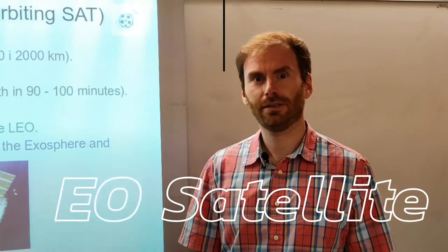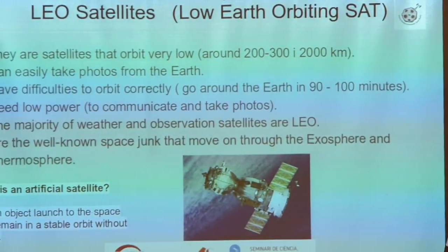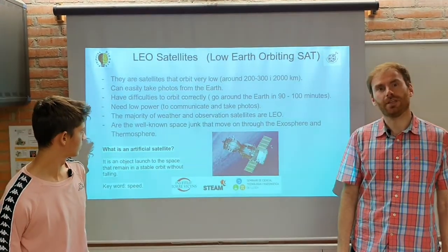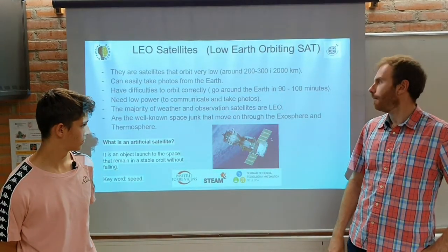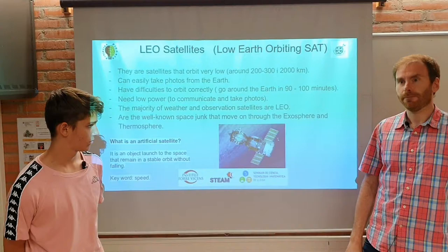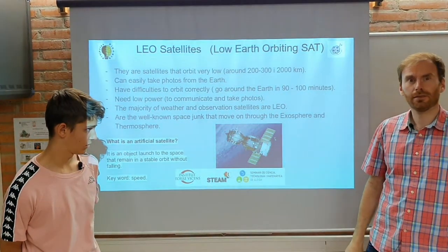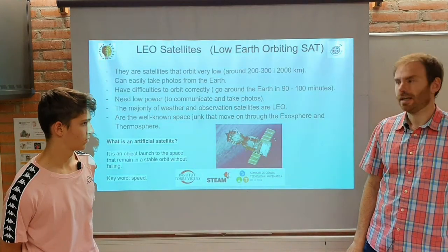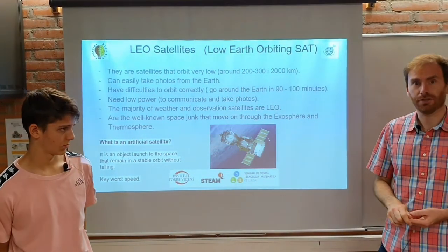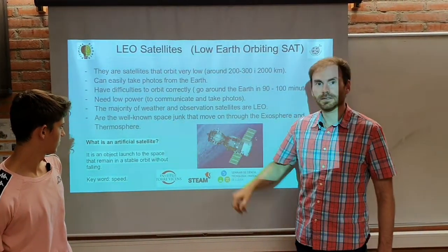LEO satellites orbit around the Earth between 200 and 2000 kilometers. They are used to take photos from the Earth, and they also make some weather forecasts and observations. They are moving and rotating around the Earth in 19 minutes. Only 5% of them are in function; the rest of them are made of space junk.